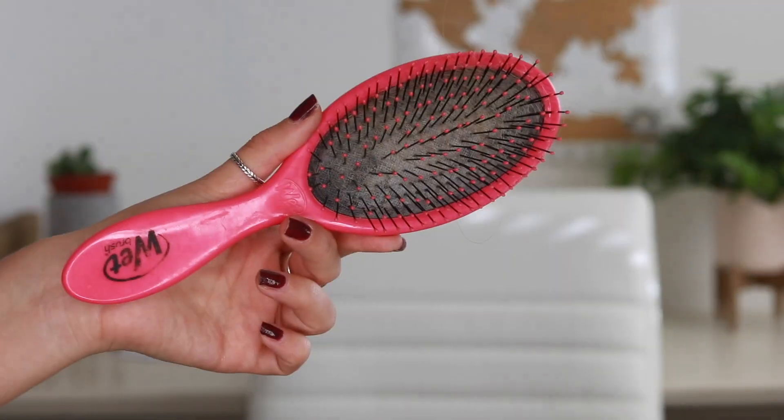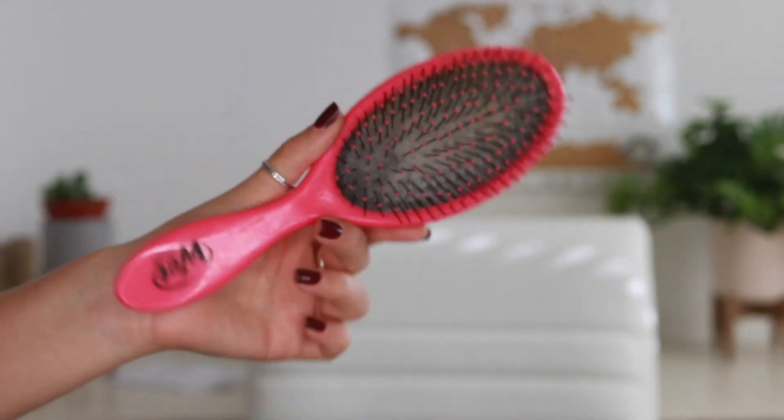Then I use a wet brush — if you guys don't have one, it is the best. I don't know what it is about it, but it doesn't hurt when you take out the tangles in your hair. You just brush right through and it doesn't break your hair like normal brushes do. After using this I honestly can't go back to a normal brush — I even have a mini one for my purse.